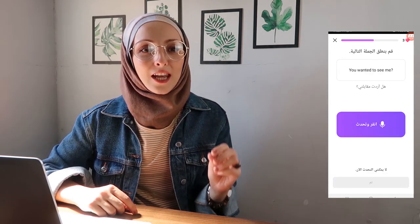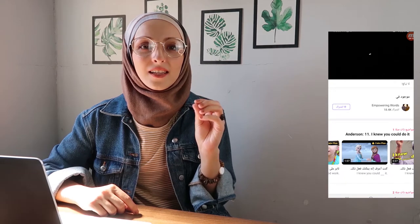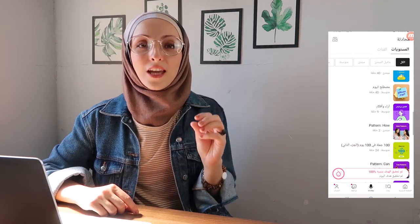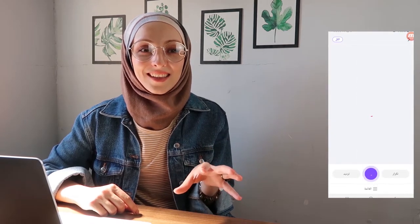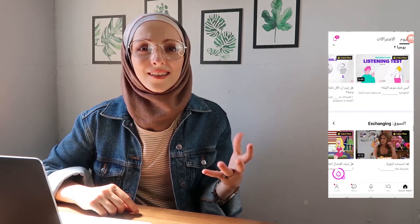What I like about those notifications is that they don't just say 'you have a lesson, come to the app.' They actually write the expression or word you need to learn that day, but without writing it completely, so you get a little curious, which makes you open the app and learn. This is a fantastic way — it worked for me and I think it'll work for many people.